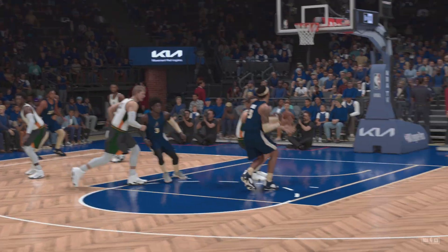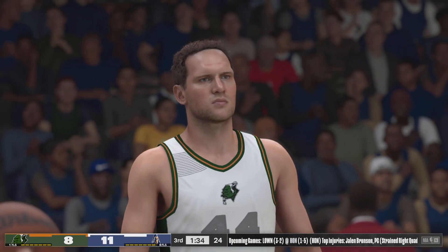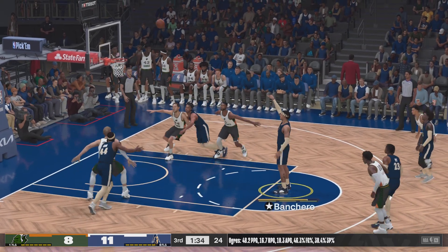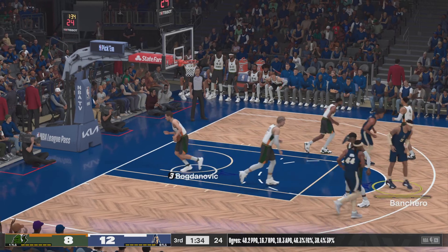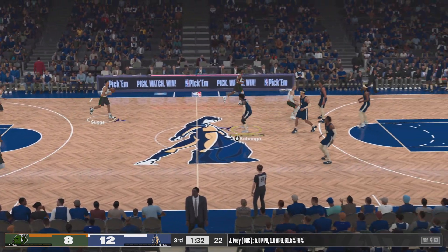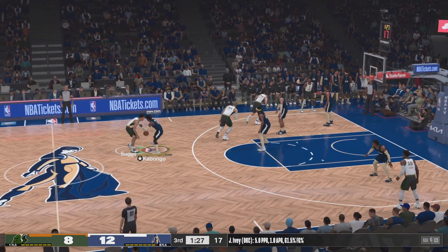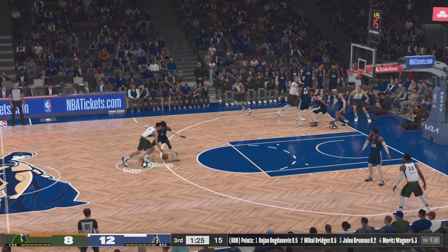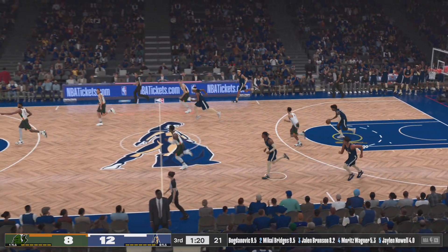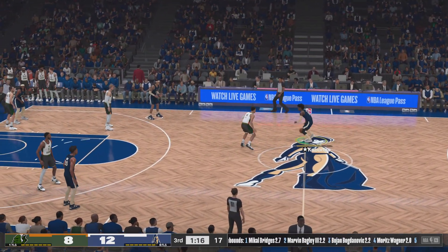First trip to the free-throw line for him tonight. The biggest reason Vanquero went first overall — his playmaking ability at 6'10" is a very rare skill set for that size. Here's Sultz. Cavango grabs the miss. There's a little bit of pressure on him, but not enough to cause him to miss a shot that close.